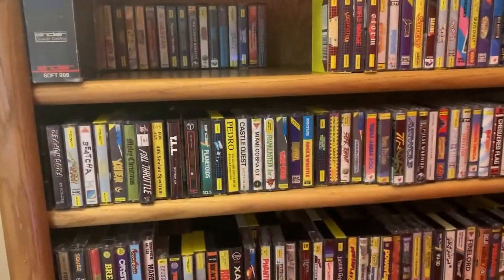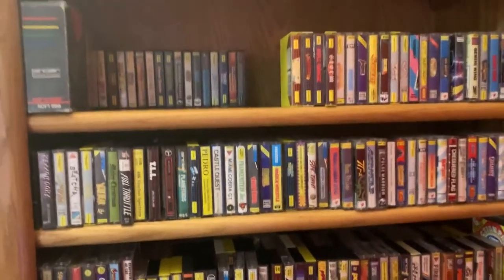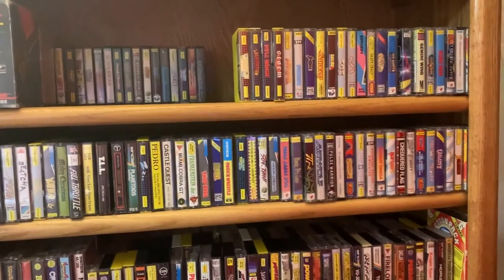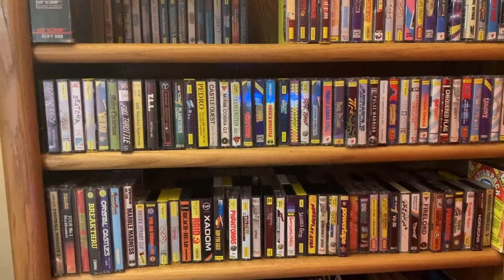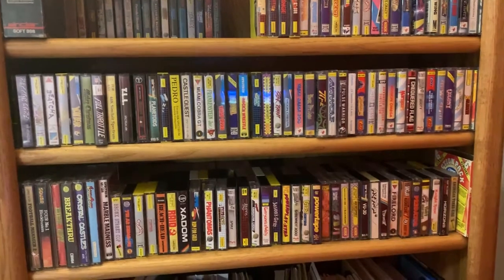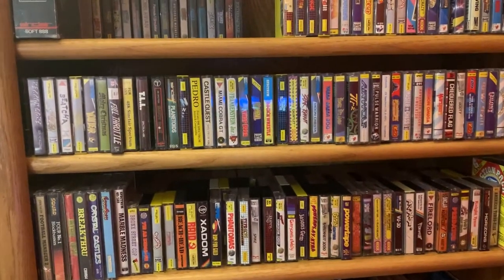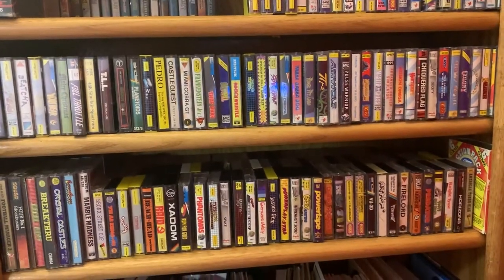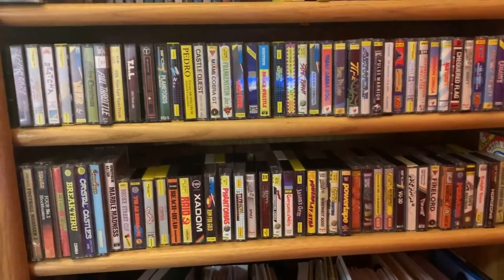This is the shelf of ZX Spectrum cassettes — two and three layers deep. I've cleared some space; these are the games pushed back that I've already played. Eventually I'm going to work my way through all of these. A listener sent us several collections' worth of cassettes, and with the Plus 2 with the built-in cassette drive it's really made playing these fun. I enjoy the loading times immensely.